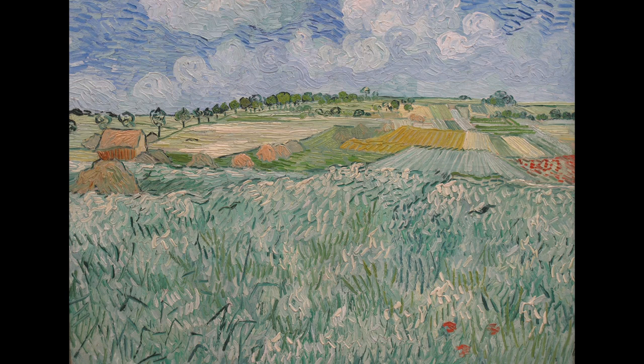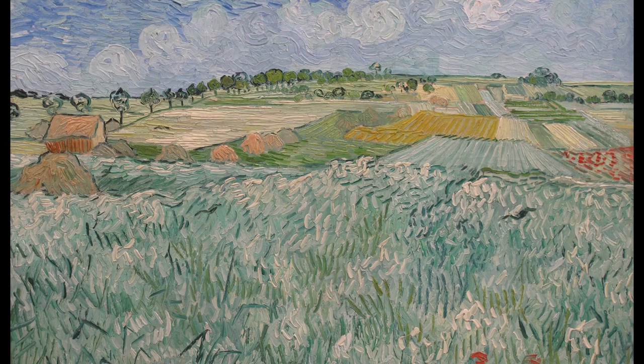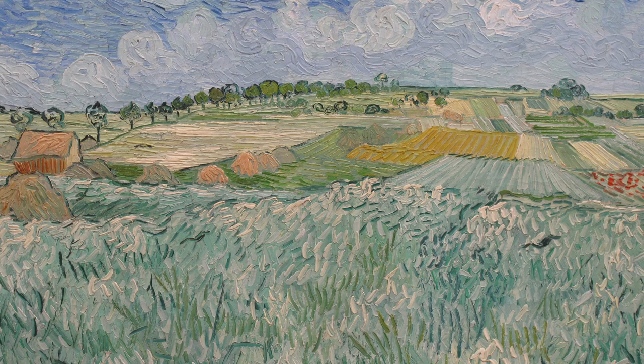Our first impression is of a peaceful field, with differing crops, the furrows in the ground drawn in purposefully directed brushstrokes. Other artists create texture by the randomness of their brushstrokes, but Vincent here creates fields, and even wind, through clear multiple strokes in the same direction.